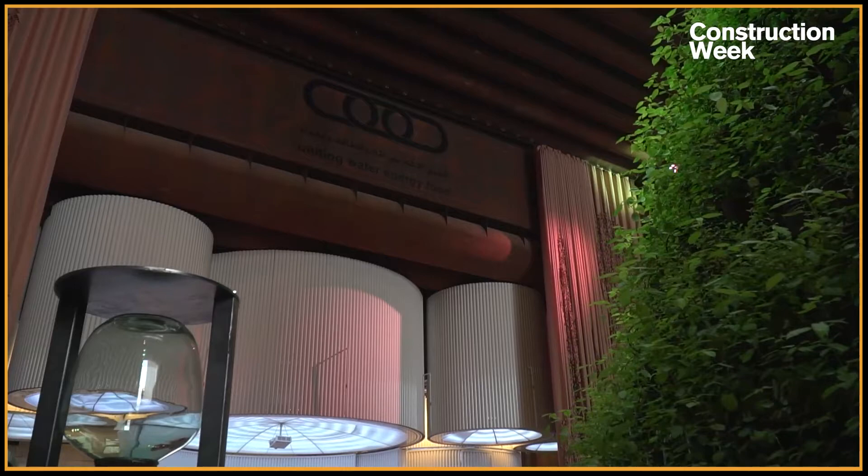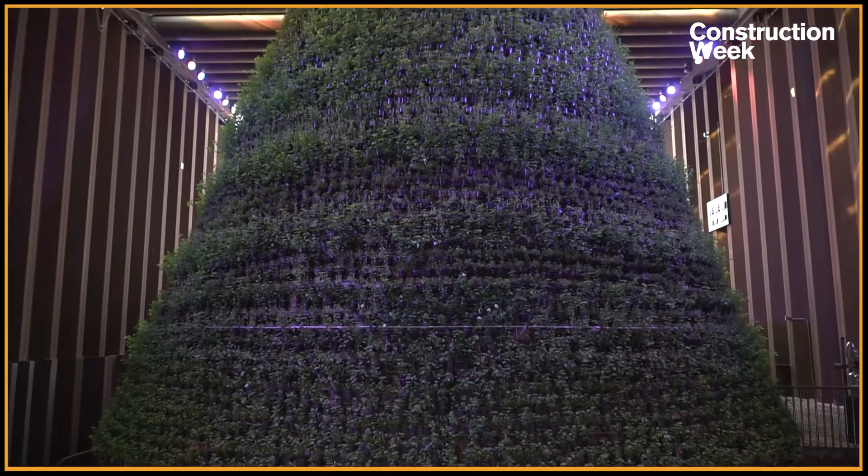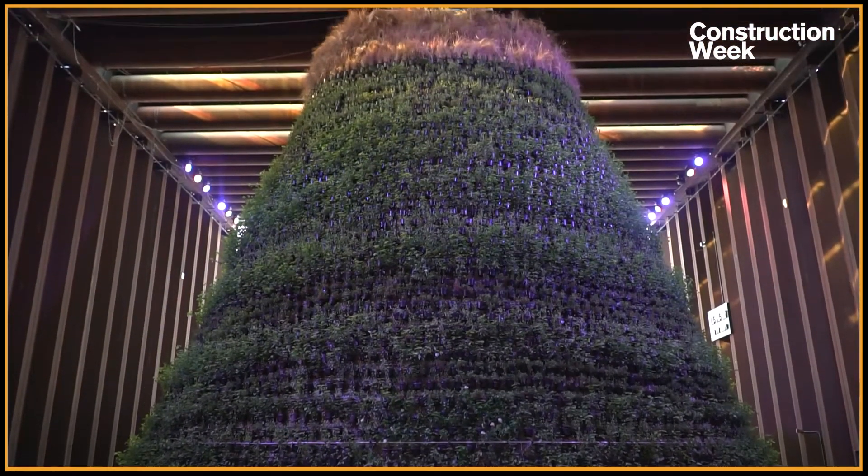Good morning, gentlemen. Thank you for welcoming me at one of the most sustainable pavilions at Expo. Netherlands isn't just a building — it's a biotope where you unite water, energy, and food. That's what you see behind us: the big cone with almost 10,000 edible plants. Could you please run us through the theme of the pavilion and the standout sustainability aspects from both of your perspectives?